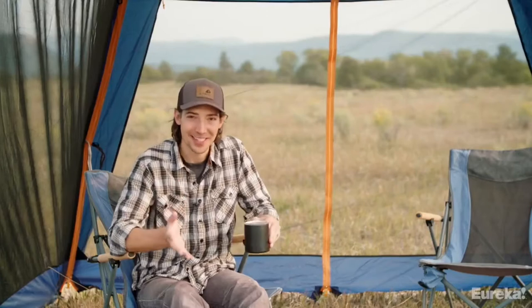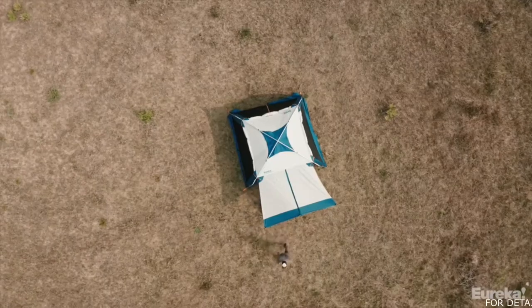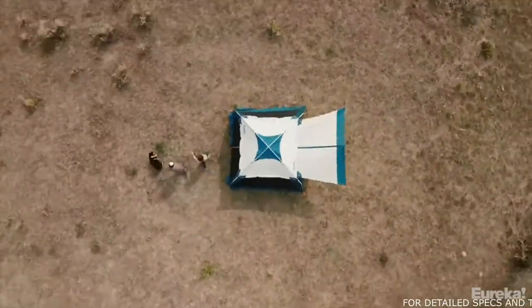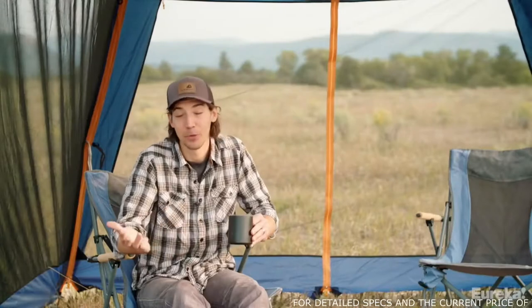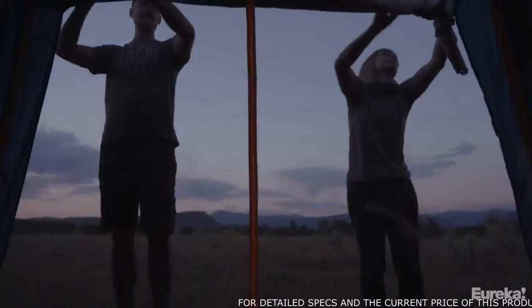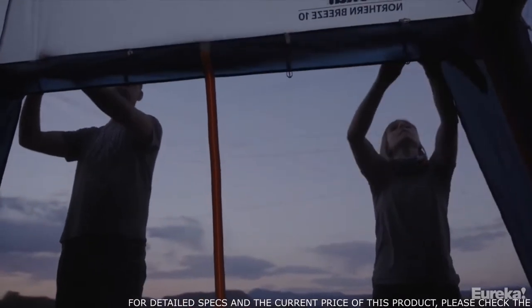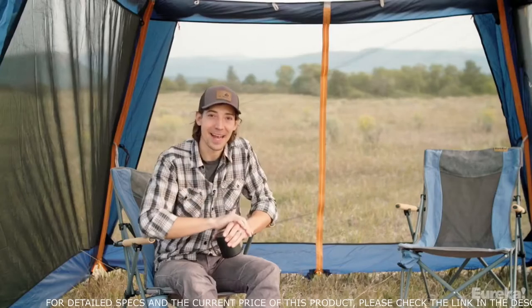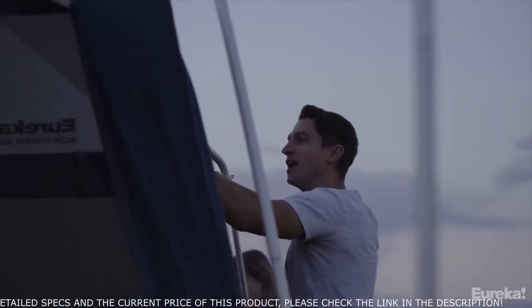Protecting you from the elements is what this thing is all about. The Northern Breeze is the most durable and versatile car camping shelter on the market — it doesn't matter if you're trying to escape the sun, wind, rain, or even bugs, this thing does it all. The no-seam mesh walls keep mosquitoes and other critters out while still providing plenty of ventilation, and if you need to batten down the hatches you can roll down the built-in waterproof side curtains to keep the weather out.